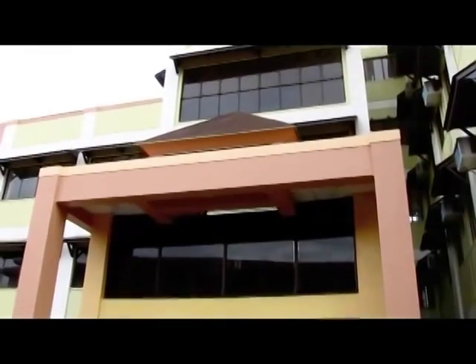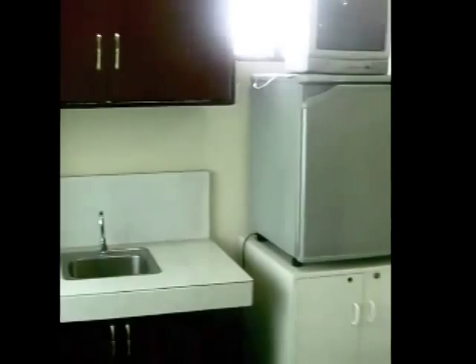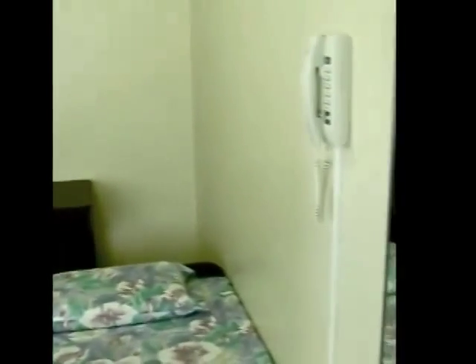A five-story dormitory is also available for those who want the convenience of living inside the campus. The dormitory is perfect for out-of-towners or foreign students who opt to study in the Philippines.